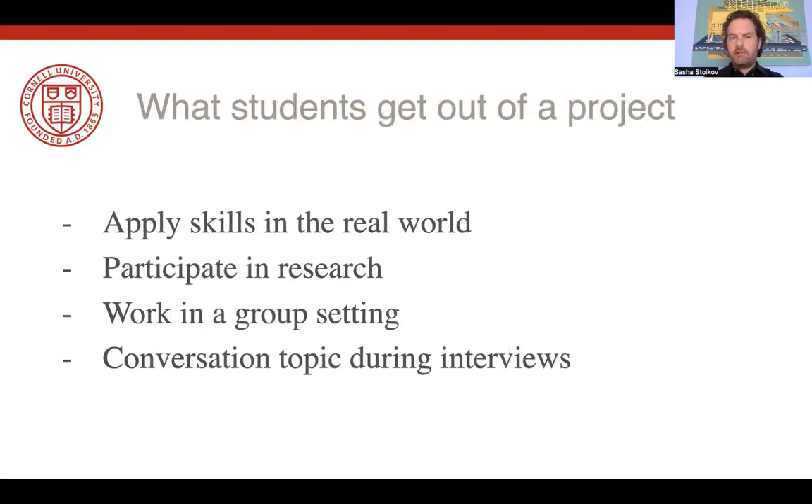Students also get a lot out of these projects. They get to apply all the things that they've learned into the real world, participate in research, and work in a group. And ultimately, while they're in their final semester looking for new jobs, it helps them to put in perspective the skills that they've learned.